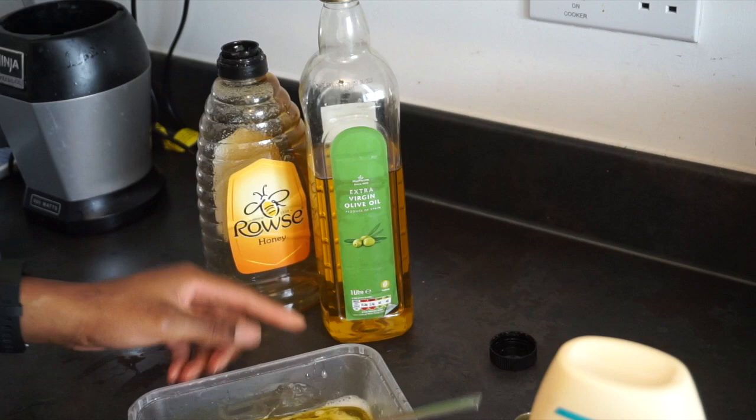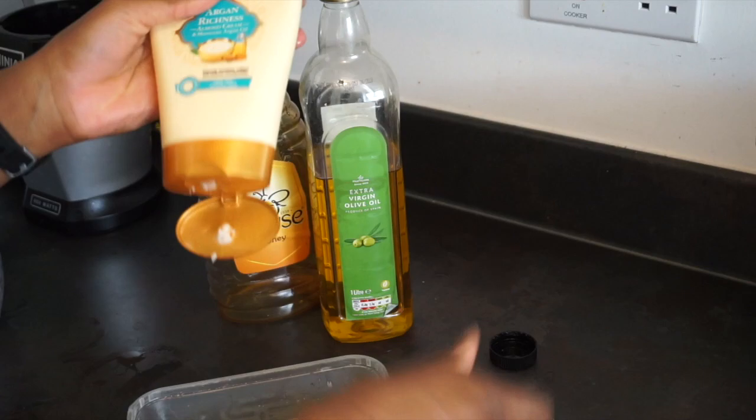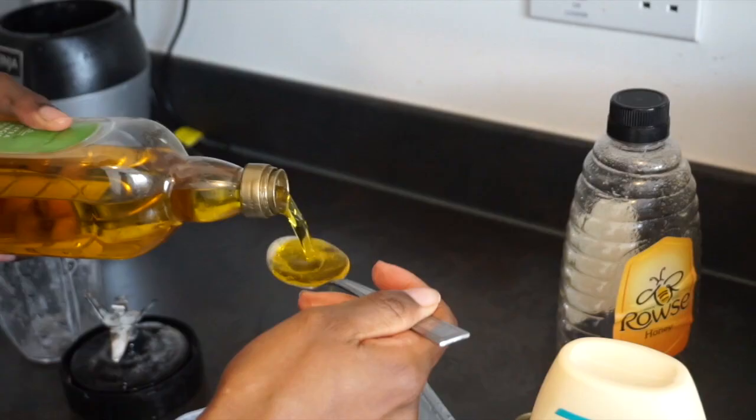Honey also strengthens the hair follicles, which helps curb hair fallout. It also cleans the hair follicles by getting rid of impurities in the scalp, and that minimises clogging, which is often a reason for hair loss. Using honey not only boosts hair growth, but also stimulates hair regrowth from dormant follicles.